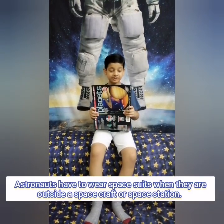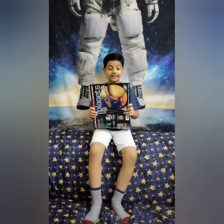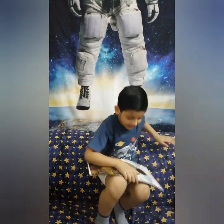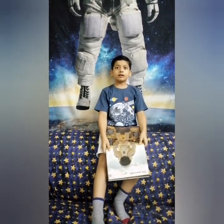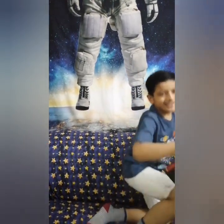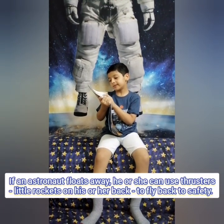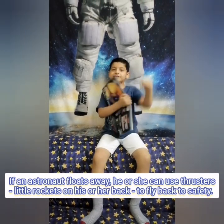Astronauts have to wear spacesuits when they are outside a spacecraft or space station. Spacesuits provide food, water, and even electric power. If an astronaut floats away, he or she can use clusters of little rockets and his or her suit to fly back to safety. Superman! Ready to save the day!